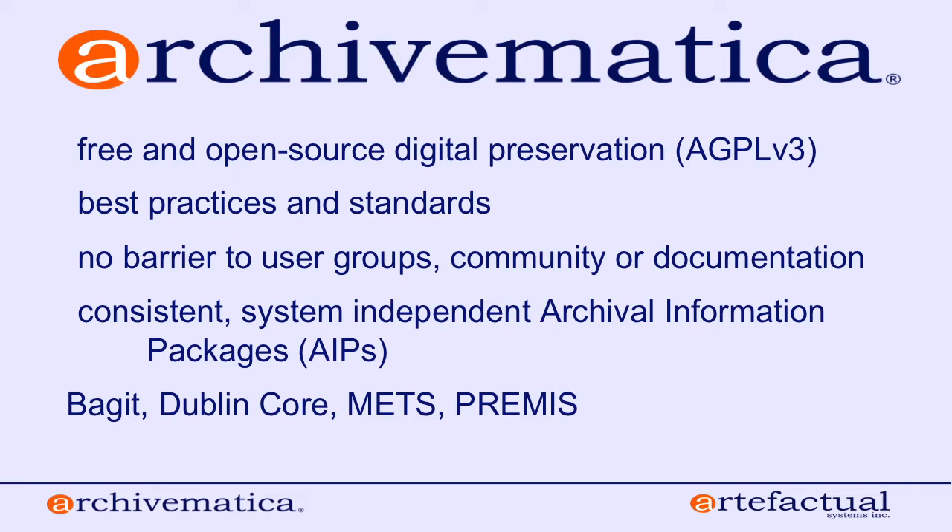Archivematica follows best practices and standards, particularly the OAIS or Open Archival Information System Reference Model very closely. That reference model is the closest thing we have in the digital preservation world to a real standard. We can never say the software makes you fully compliant with OAIS, since compliance involves human, budgetary, and policy matters. But we follow the reference model very closely, and if you use Archivematica you'll see familiar terminology throughout.